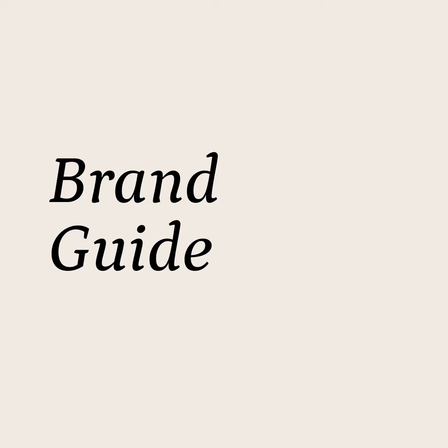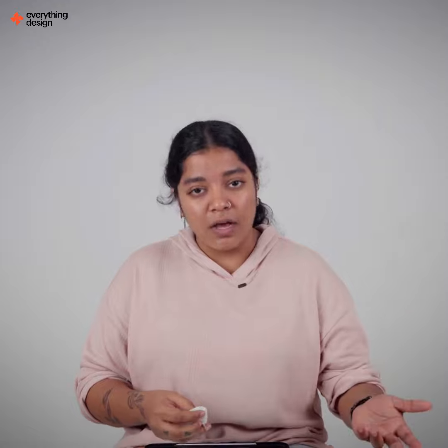Oftentimes we work with brands that already have an existing brand guide, and for very valid reasons, they do not want to change their branding because they already have an established name and place in the market. But maybe it does look outdated and is in need of a refresh — so how can the website still look new but still retain the old brand? That's a very fine line and a challenging thing that we need to overcome.